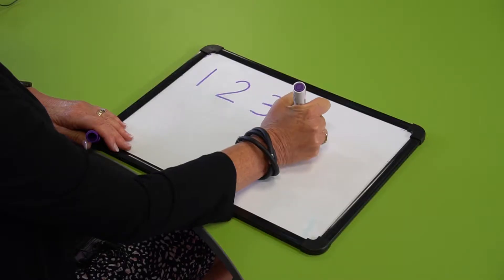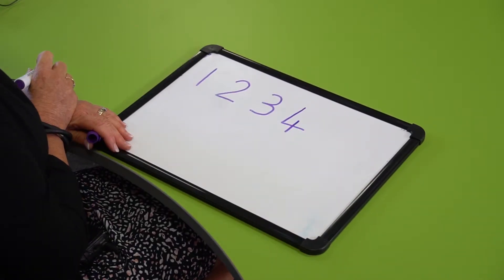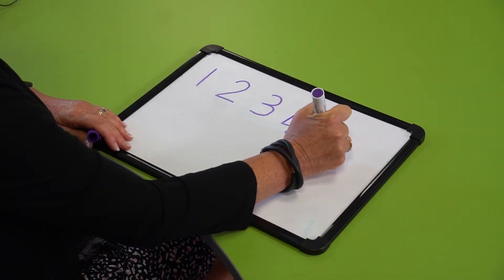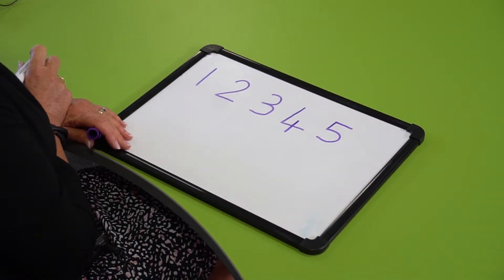With number four it's down and across and down once more — that's the way to make a four. Number five is down and around and a hat on top to make your five.